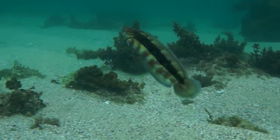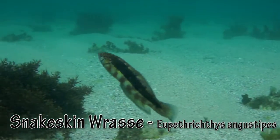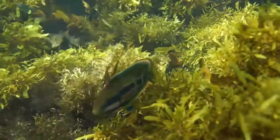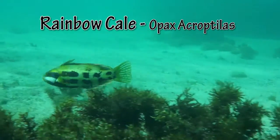Snakeskin wrasse have a rather endearing swimming stroke — they seem to spend life on a 45 degree angle. The magnificently coloured rainbow kale will appear without warning, then vanish back into the seaweed.